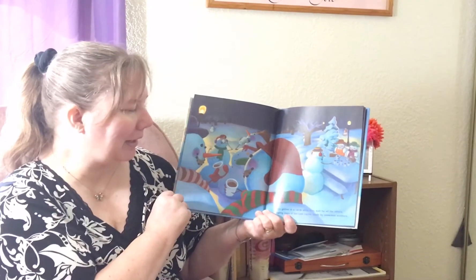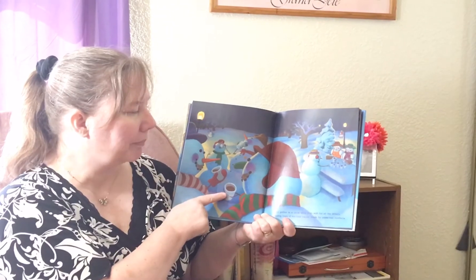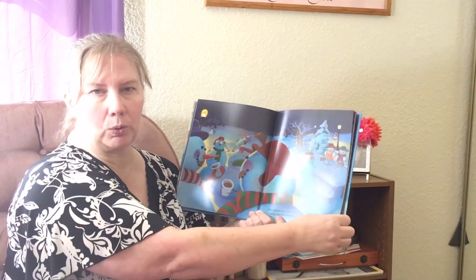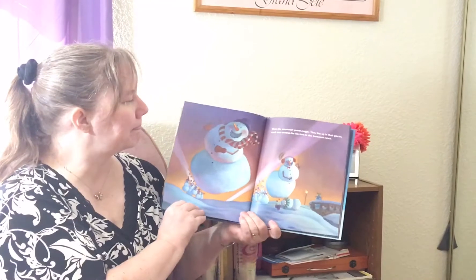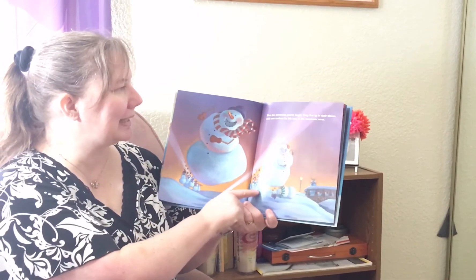They gather in a circle while they wait for all the others, sipping cups of ice-cold cocoa made by snowmen mothers. Why would they drink cold cocoa? Wouldn't we like hot cocoa? Hmm. When the snowman games begin, they line up in their places.